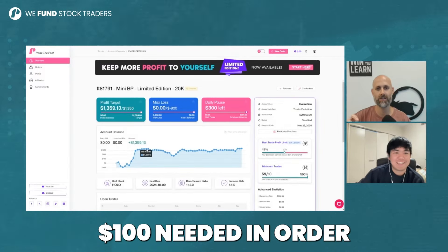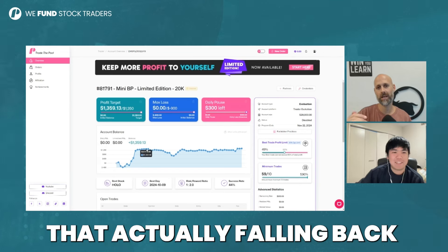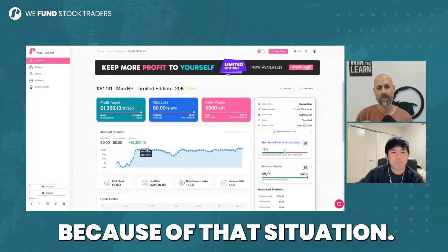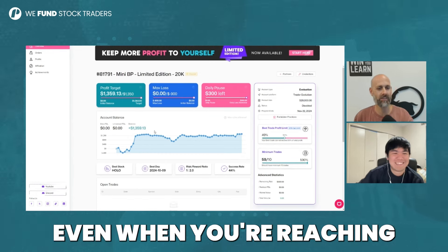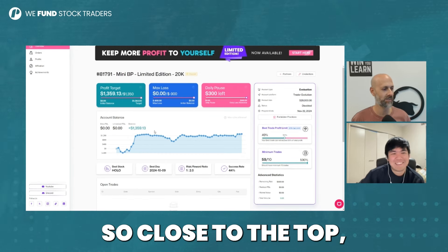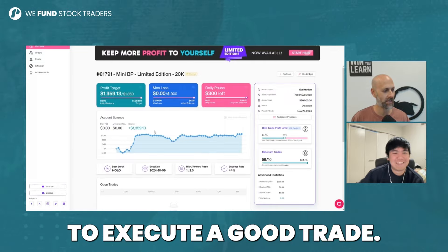You know, you got $100 needed in order to pass the valuation. From time to time, you will see traders that are actually falling back because of that situation. It's like taking control of them. Even when you're reaching so close to the top, you gotta wait for the right moment to execute a good trade.